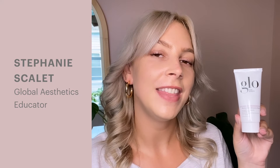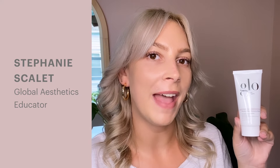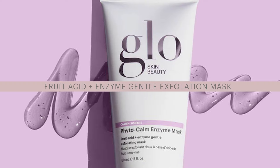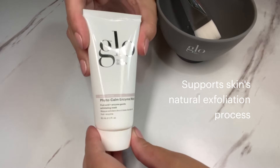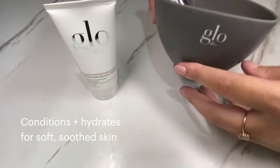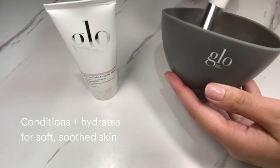Hey, I'm Steph at Glow Skin Beauty and this is a quick guide to our Phytocalm Enzyme Mask. A targeted treatment mask for total skin TLC, Phytocalm Enzyme Mask supports skin's natural exfoliation process, conditioning and hydrating for soft, soothed skin, and a re-energized radiance.